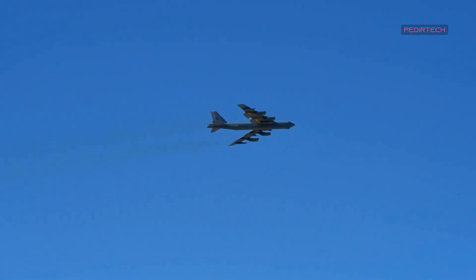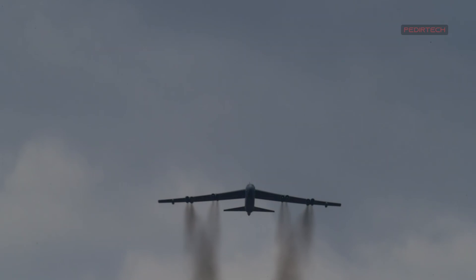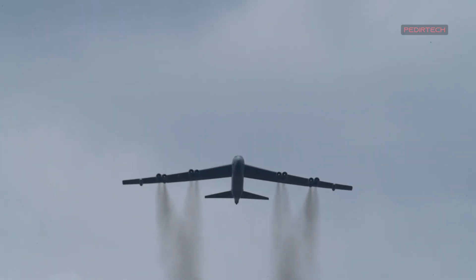The aircraft has a maximum speed of 650 miles per hour, and it can fly at altitudes of up to 50,000 feet.